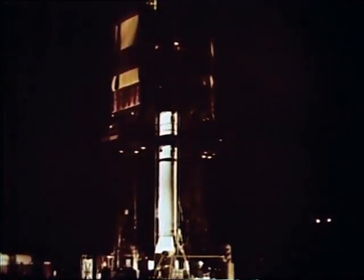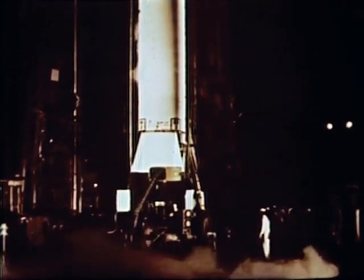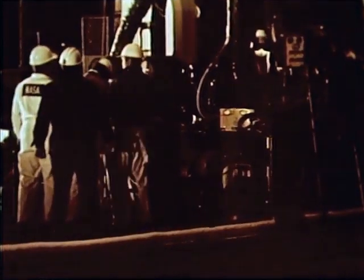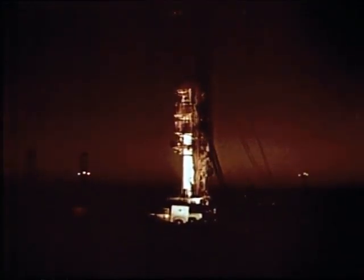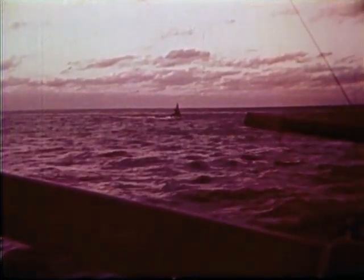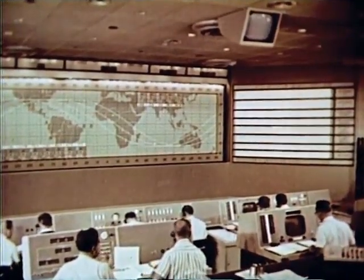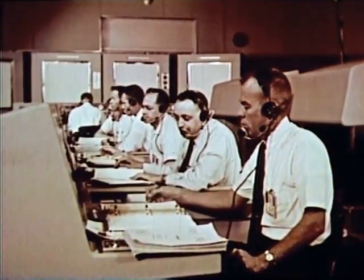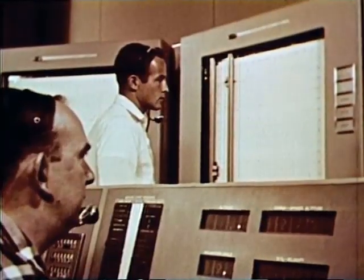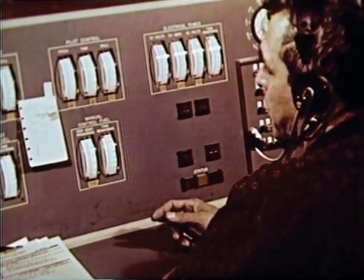On the night before the launch, MR-1 received its final checks and the countdown began. December 19 — MR-1 is ready to go again. The countdown proceeded normally with only one short delay. The recovery forces are in place, ready to pick up the spacecraft. In the Project Mercury Control Center, flight control personnel are ready for launch — this is the nerve center for the mission. Once MR-1 is launched, they will take over until the craft is recovered.